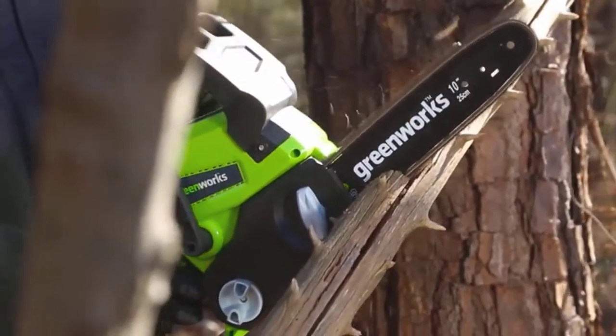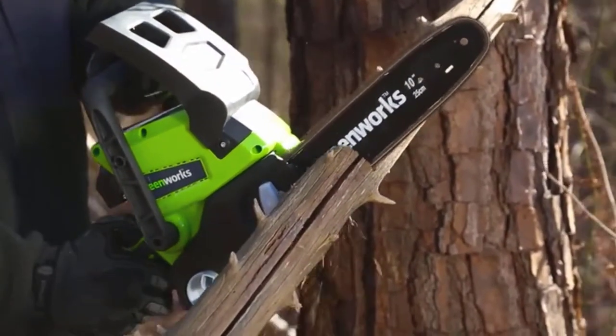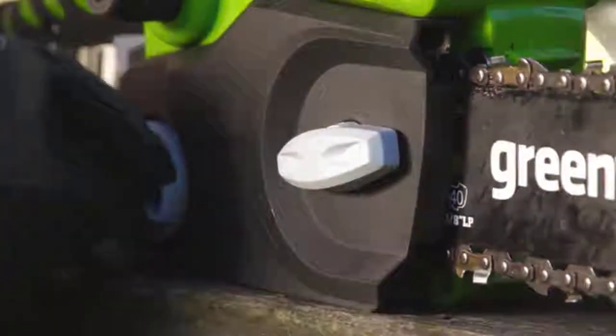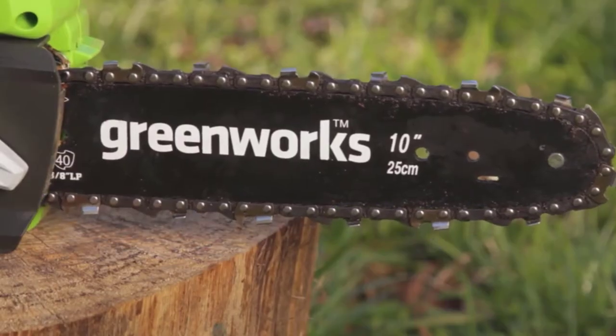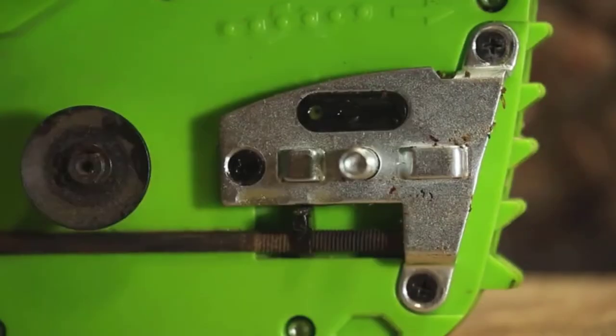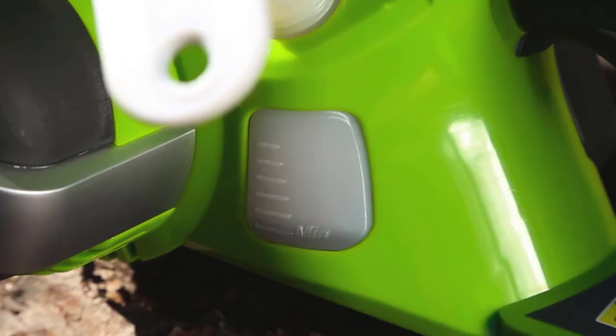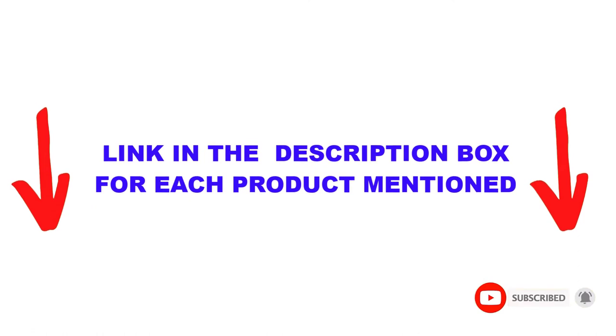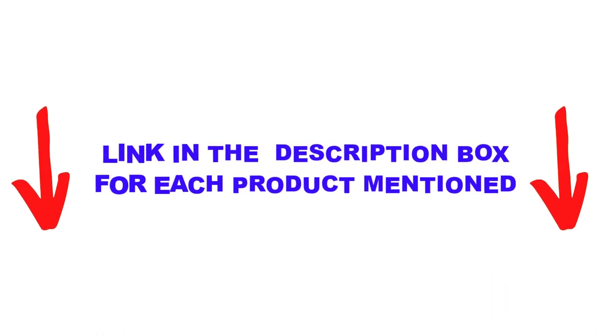Are you looking for the best chainsaw for home use in your budget? In today's video, we break down the top 5 best chainsaws for home use that are available on the market. I made this list based on my personal opinion, trying to list them based on their price, quality, durability, and more. I found these products very helpful for people like you — check out the description below and make sure you subscribe for more videos.